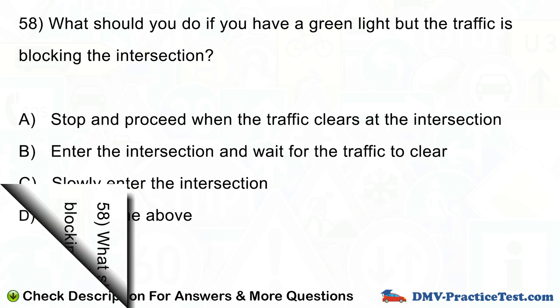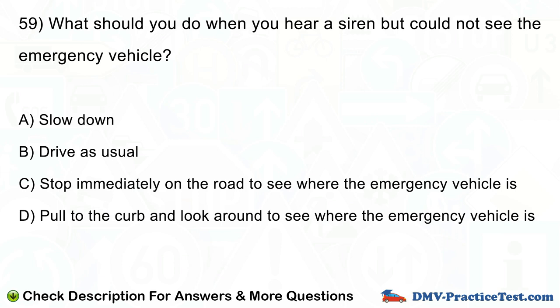Question number 59. What should you do when you hear a siren but could not see the emergency vehicle? A. Slow down. B. Drive as usual. C. Stop immediately on the road to see where the emergency vehicle is. D. Pull to the curb and look around to see where the emergency vehicle is.